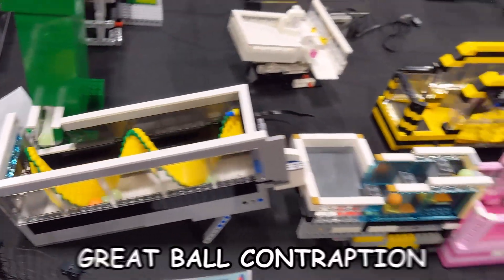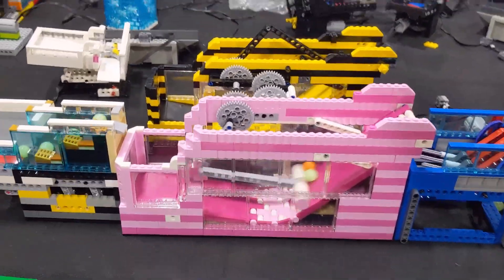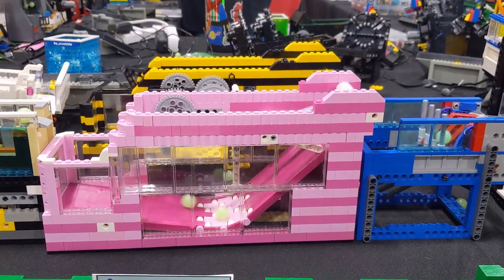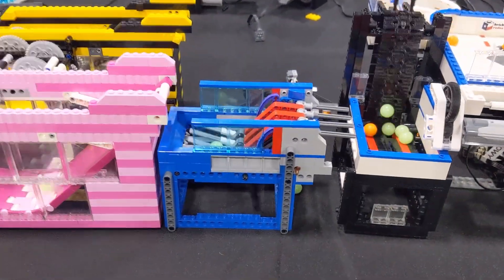This is a Lego Great Ball Contraption, or GBC for short. It was on display at BrickSlopes 2023 and is made up of at least 37 individual modules that combine to form one epic Rube Goldberg style machine.